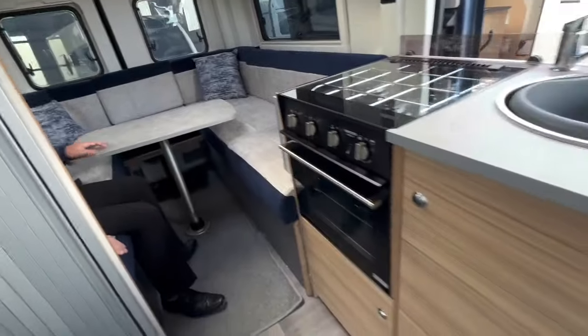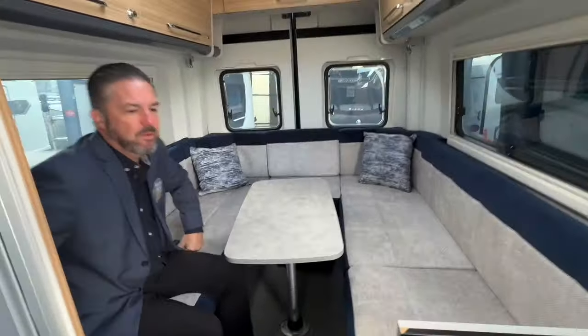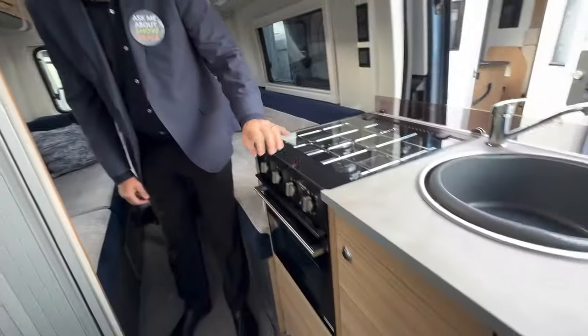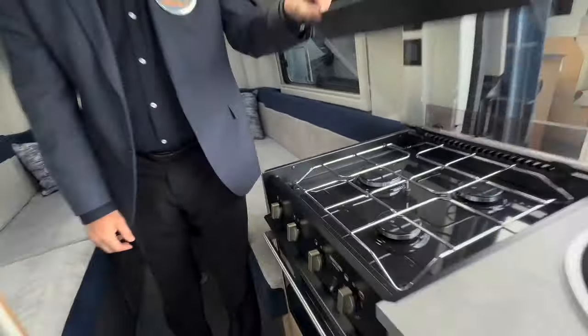There's lovely blue and grey upholstery which complements it nicely, and they do come with carpets throughout as well. You've also got an oven grill combi, a three-burner hob, and all the essential bits that you would need.